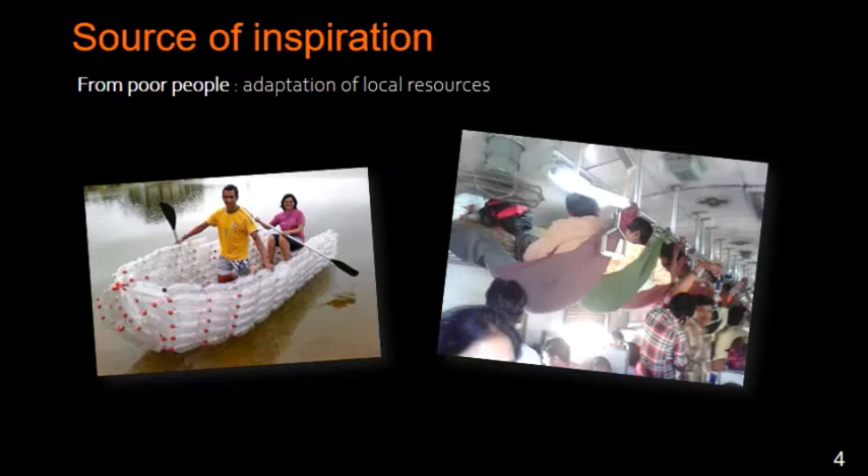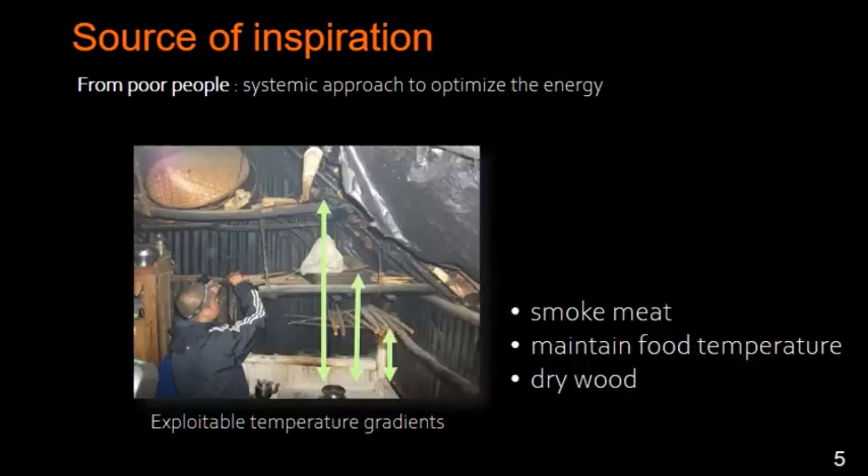Like in this example, you do not have a boat but you have bottles — just create a boat with bottles. Once again, a source of inspiration from poor people with a systemic approach to optimize energy. In this example, you can see that this guy is using exploitable temperature gradients to dry wood, to maintain food temperature, or to smoke meat. This is a very interesting optimization.